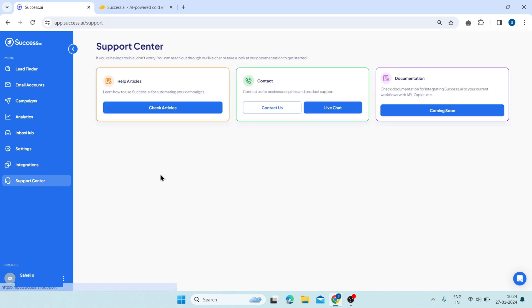Next, it's the support center. From here, you can get help and guidance on how to use Success AI for your cold email campaigns. So, that was the demo.